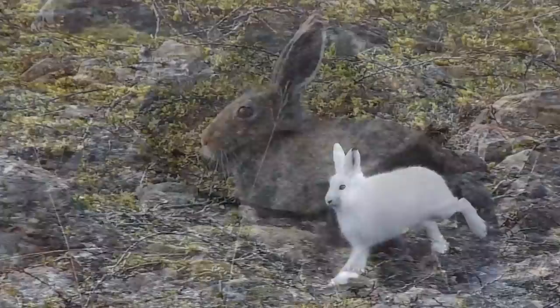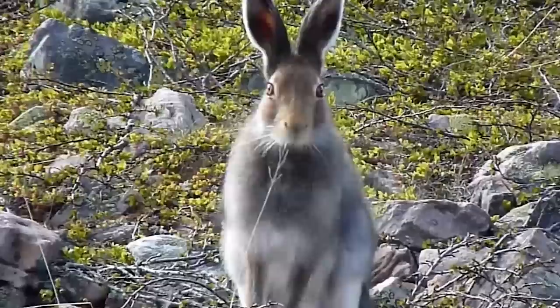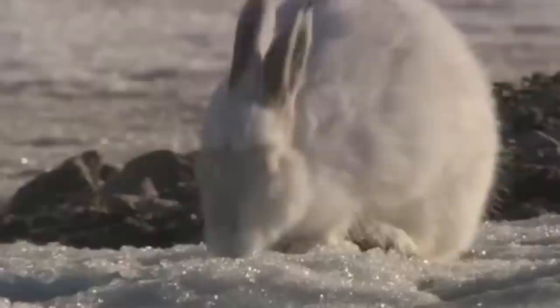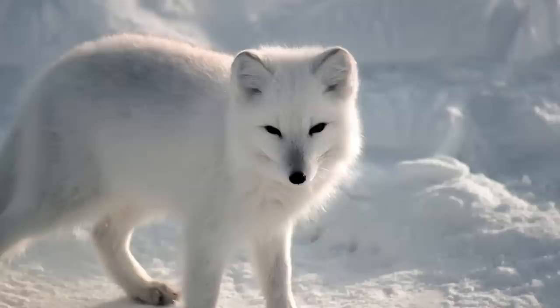In the summer months, arctic hares are usually brown and grey and they shed their fur when the temperature warms up. But in the winter, the arctic hare's fur turns snowy white to match the winter landscape. Only the tips of their ears stay dark. This is to cheat their predators.